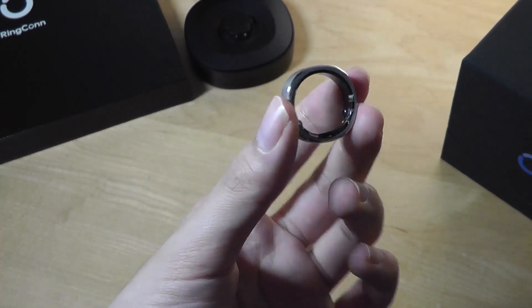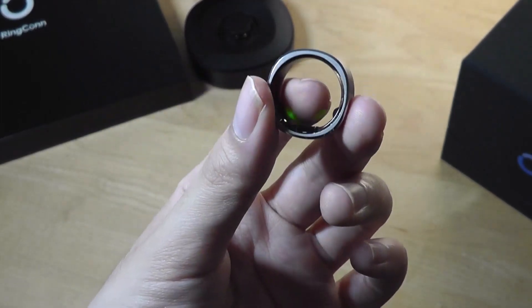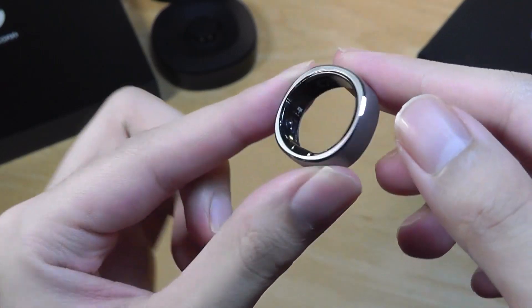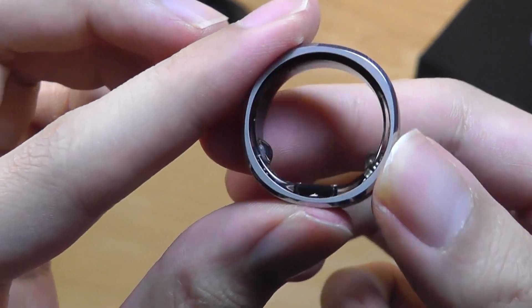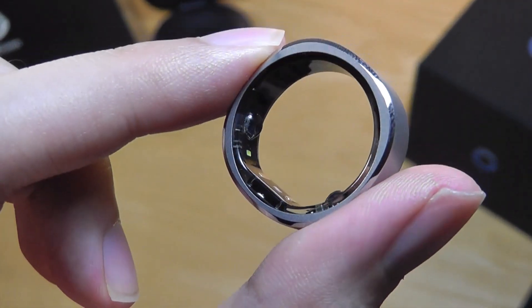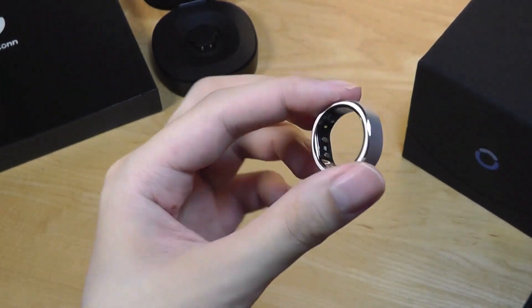You can continue wearing your watch for notifications and calls, then just remove it at night and wear the ring for those other metrics. It's the stuff of science fiction from just years ago — crazy how much tech is crammed into something so slim and tiny. I'm excited to see how this category blossoms since it's still very much a first-generation product.